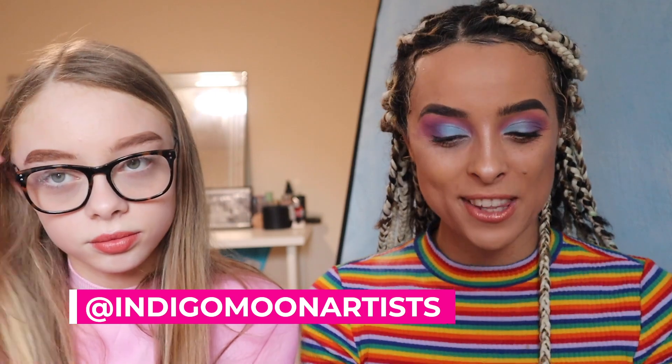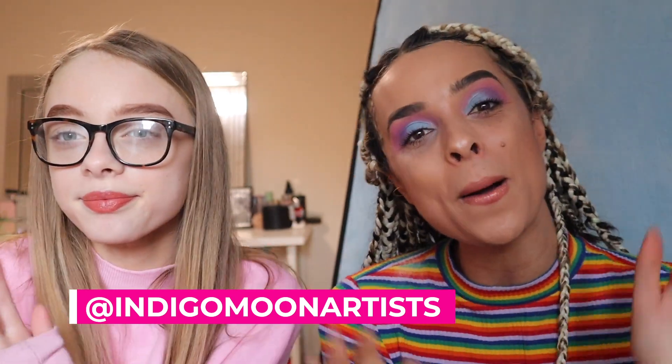Thank you so much for watching this video today. I am buzzing with this makeup and I'm really pleased to get Millie a little feature on here, showing her skills at 11 years of age. Thank you for my Mother's Day makeover. You've got mascara on your nose though! If you like this video, like, comment, and subscribe. Follow both of our Instagrams: mine's makeupbymhxox, my mum's is indigomereunartists. Her TikTok is indigomereunartists with an underscore at the end, no capitals. Mine's Millie dot dot Hilton dot dot. Thank you so much, don't forget to subscribe. Bye!